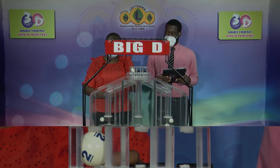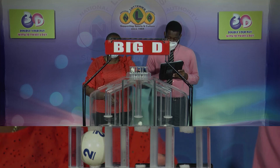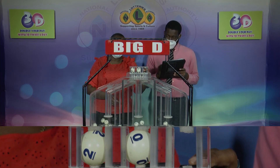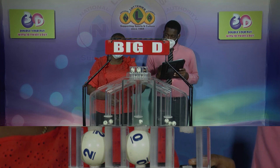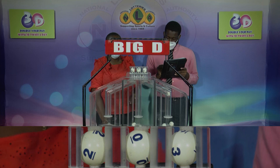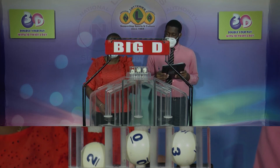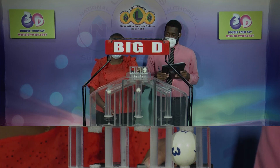First ball out: 2, 2, followed by 0 and 3, 2, 0, 3 is the Big D winning number. 2, 0 and 3.